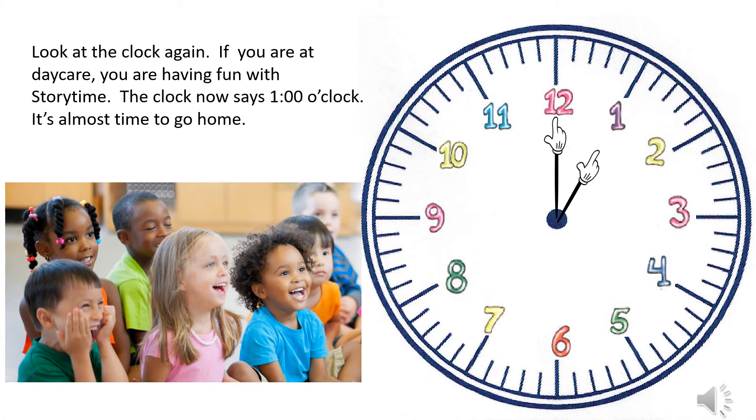Look at the clock again. If you are at daycare, you are having fun with story time. The clock now says one o'clock — it's almost time to go home.